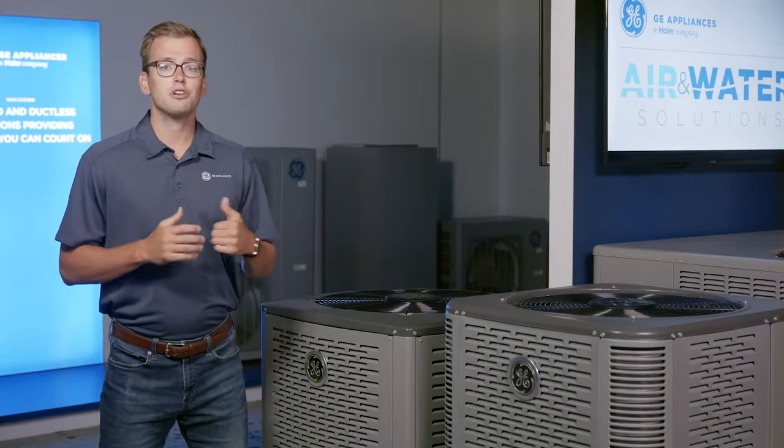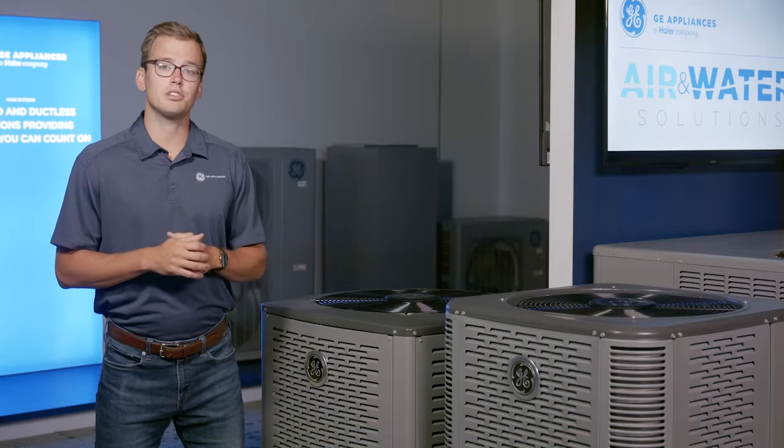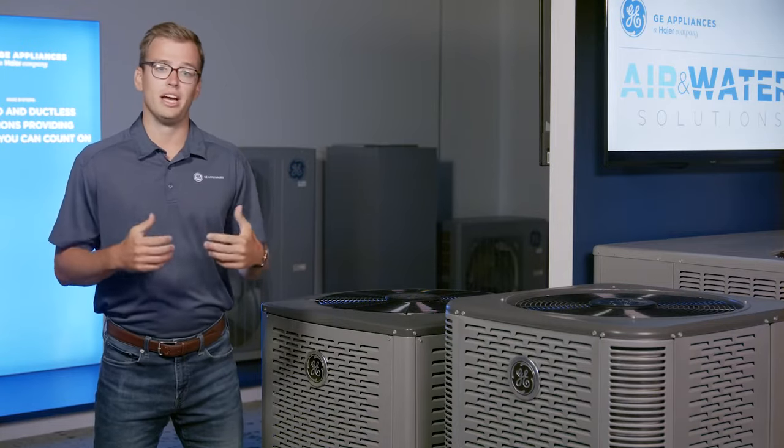In this series of videos, I'll first be walking you through the selling story around our ACs and heat pumps, with subsequent videos coming around our gas furnaces and our package unit offering.